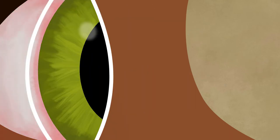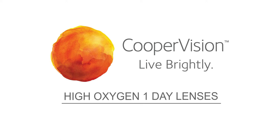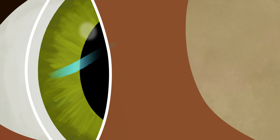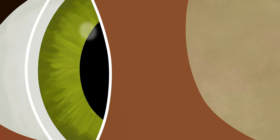You can't compromise the health of your eyes. That's why the vision care scientists at CooperVision developed the third generation of high oxygen one-day lenses for contact lens wearers. The high oxygen one-day lenses allow 100% of corneal oxygen consumption, helping your eyes breathe naturally.